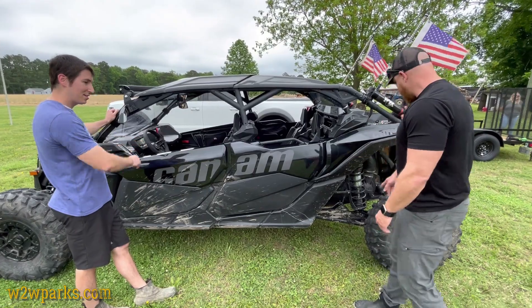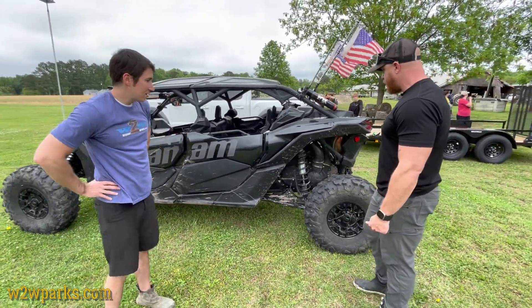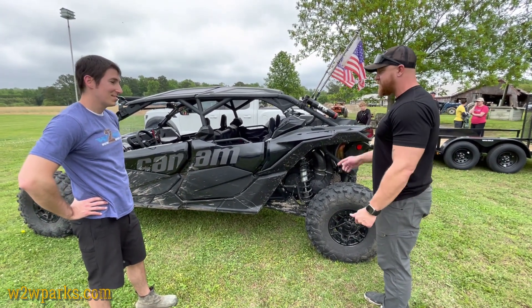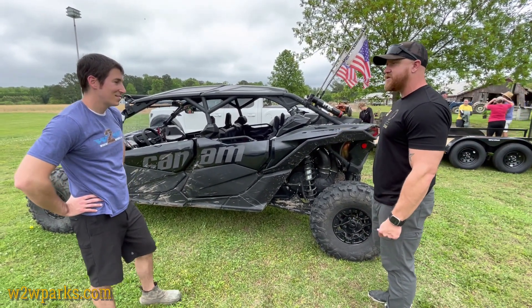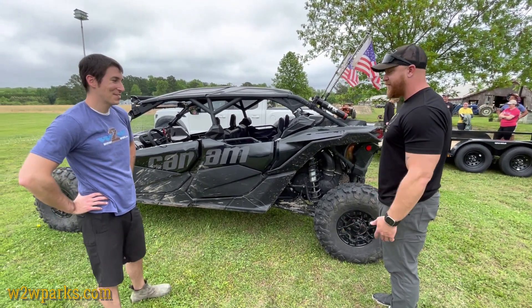Transmission is a CVT — just a big belt inside. They've actually made the belts pretty bomb-proof. I haven't had any issues with it. I've been watching the temps. This year, I think, was the first year it comes with a belt gauge as well, so it's nice to tell you where your belt temp's at so you don't blow it out.